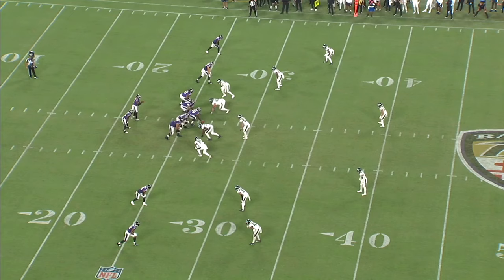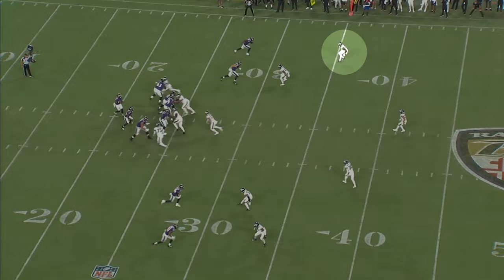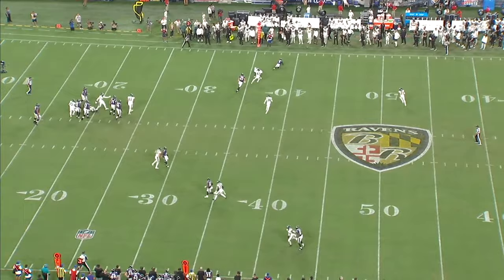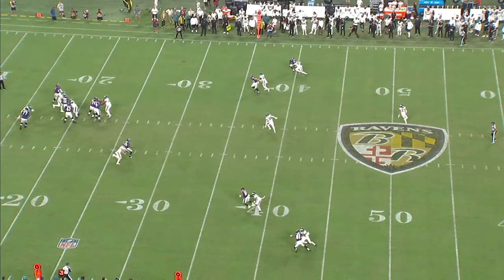And then he almost had a second pick six later in the game. He's in off coverage facing a 12-yard curl. Eli Ricks and the receiver both stumble out of their breaks, which was a problem for Ricks in college. If he was able to keep his feet underneath him and get a clean break on this pass, he would have taken it to the end zone. But again, he has the reach to break up the pass without being in perfect position.